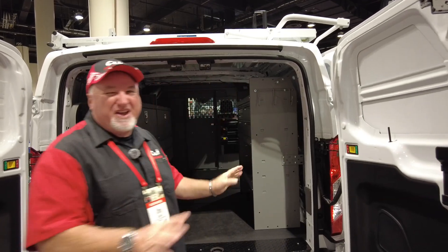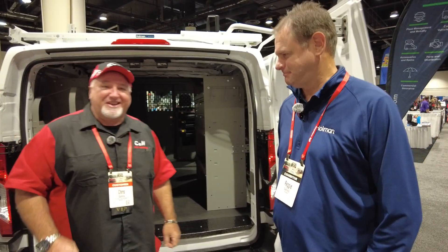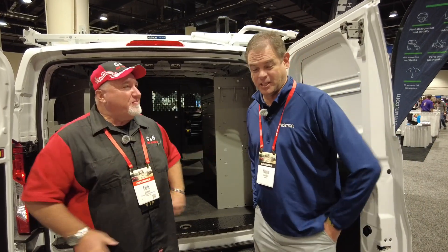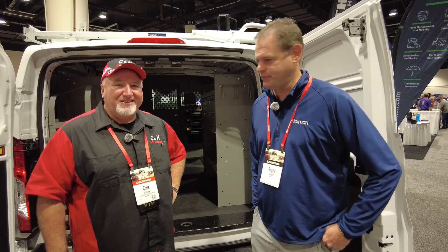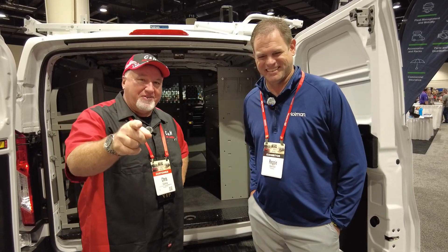I'm with Reggie over at the Holman booth and we're at the Keystone Big Show. Reggie: I appreciate everything you guys do for us, enjoy the show. Before I go — like and subscribe!